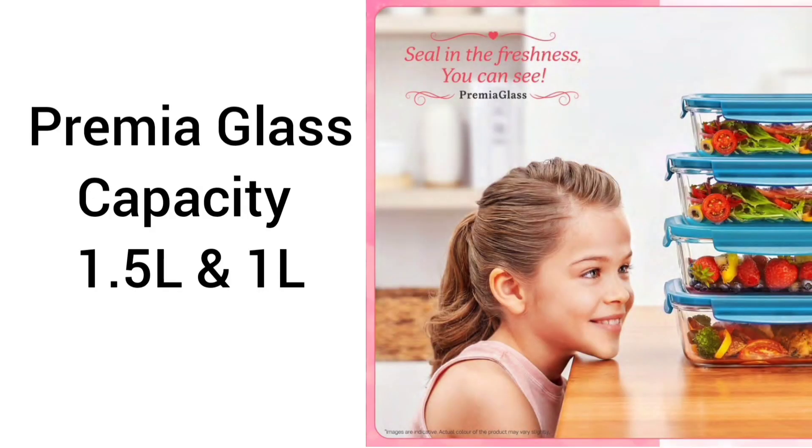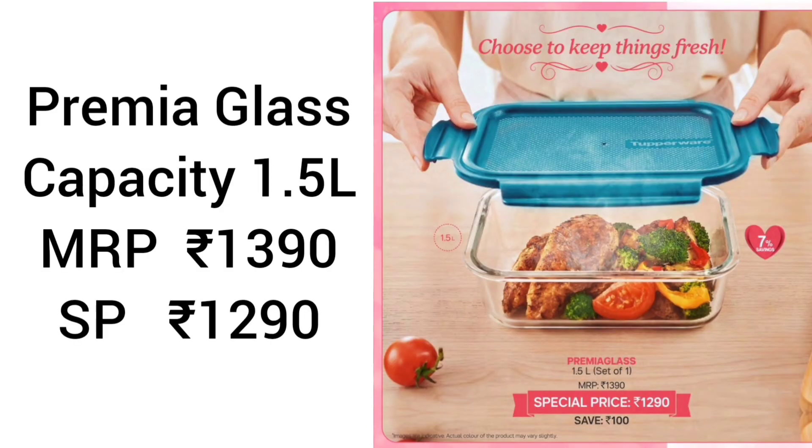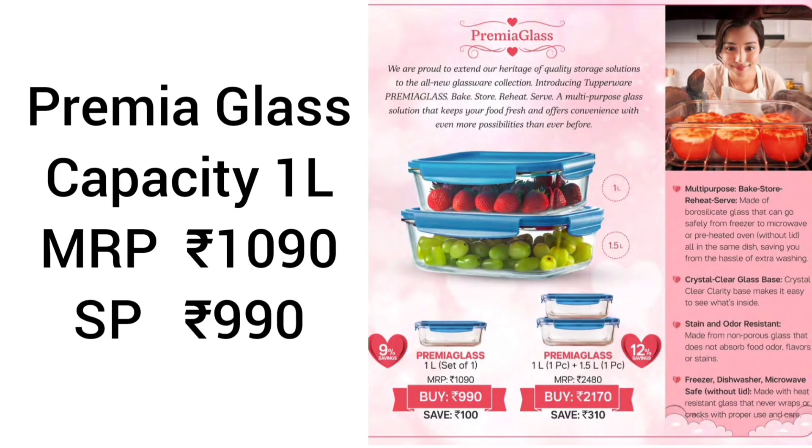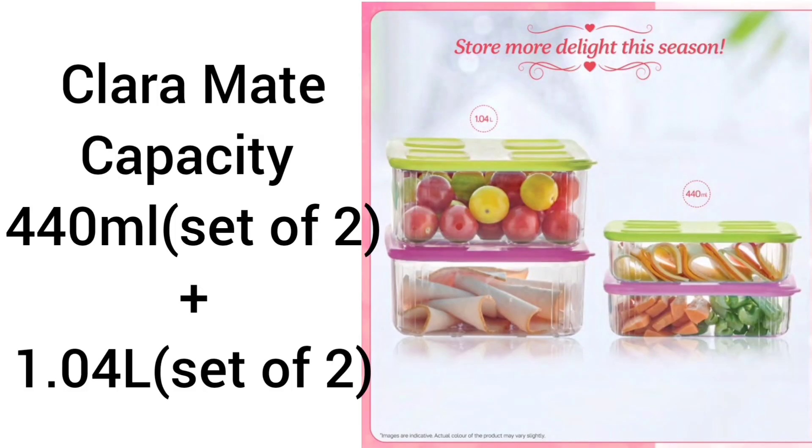Premium Glass 2 comes in 1 liter and 1.5 liter capacity. We can use it to bake, store, reheat, and serve. It has crystal clear clarity and is freezer, dishwasher, and microwave safe. For 1.5 liter set of 1: MRP is 1390, special price is 1290. For 1 liter set of 1: MRP is 1090, special price is 990. If purchasing Premium Glass 1 liter and 1.5 liter together (1 piece each): MRP is 2480, special price is 2170.